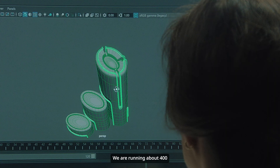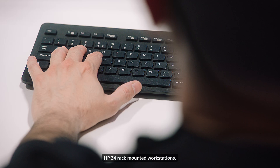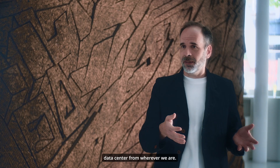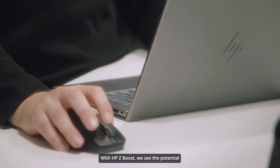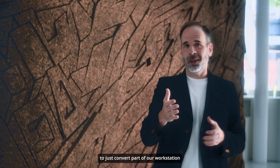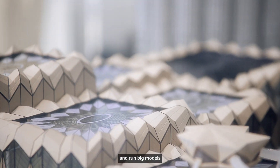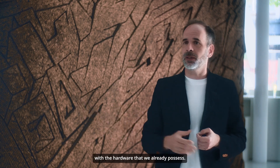We're running about 400 HP Z4 rack-mounted workstations. It means everyone can just dial into the data center from wherever we are. With HP Boost we see the potential to just convert part of our workstation into large compute clusters and run big models with the hardware that we already possess.